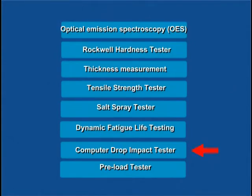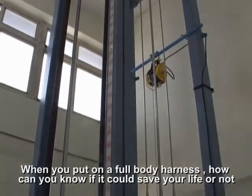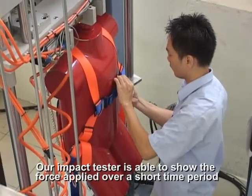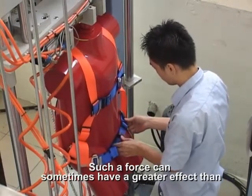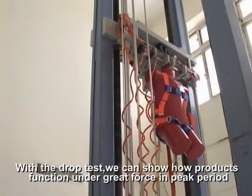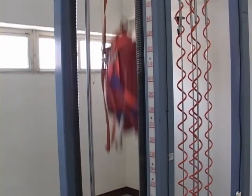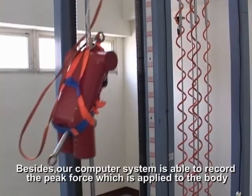Computer Drop Impact Tester. When you put on a full body harness, how can you know if it could save your life? Our impact tester is able to show the force applied over a short time period. Such a force can sometimes have a greater effect than a lower force applied over a long time period. With the drop test, we can show how the product functions under gravitational force in peak periods. Our computer system is able to recall the peak force applied to the body.